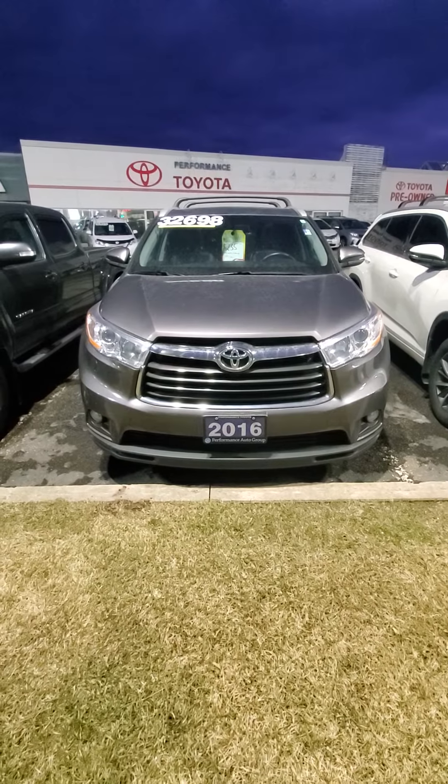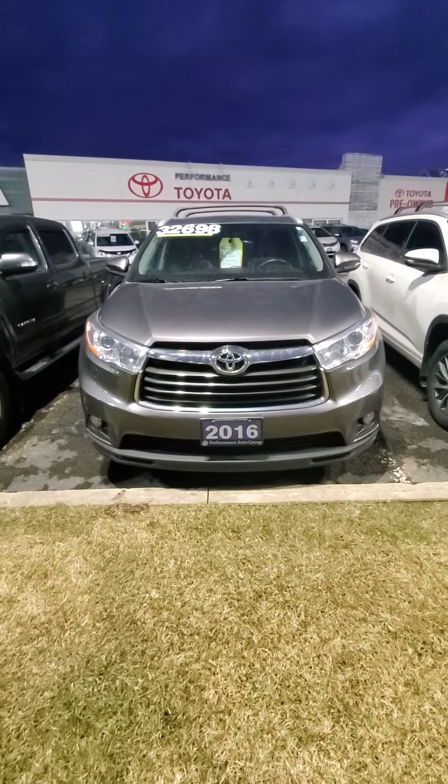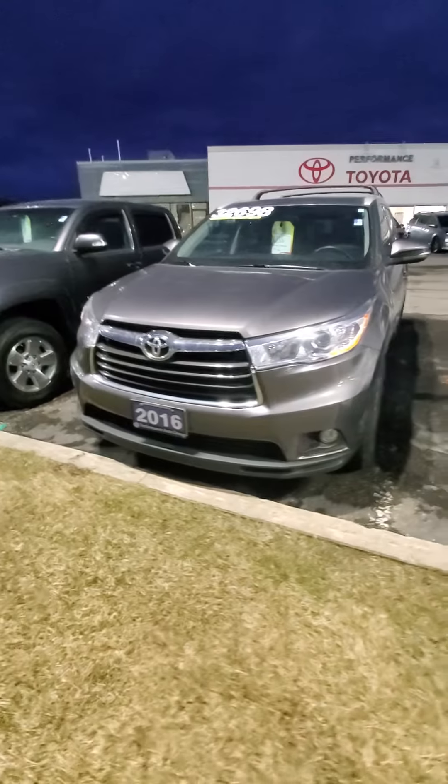Hi there, this is Joey Monger at Performance Toyota. Just wanted to make you a short video on this lovely 2016 Highlander XLE all-wheel drive — one of the nicest, most reliable SUVs on the road and quite a deal.